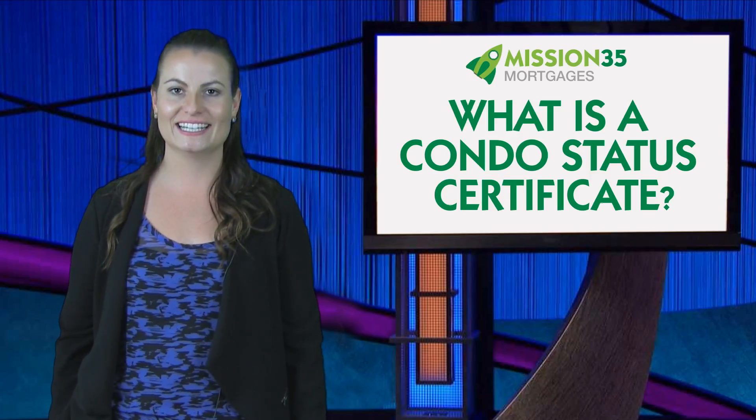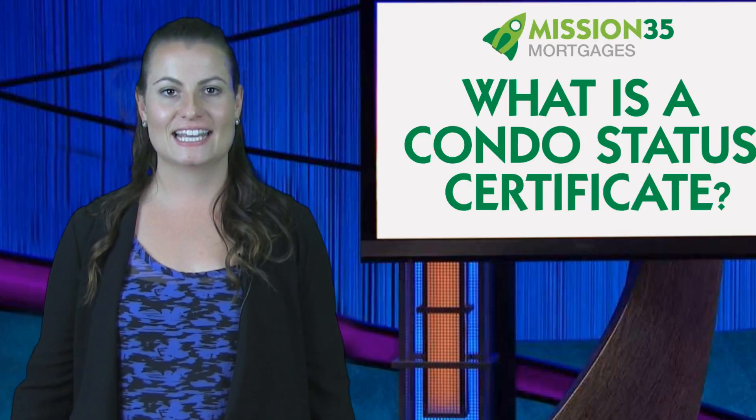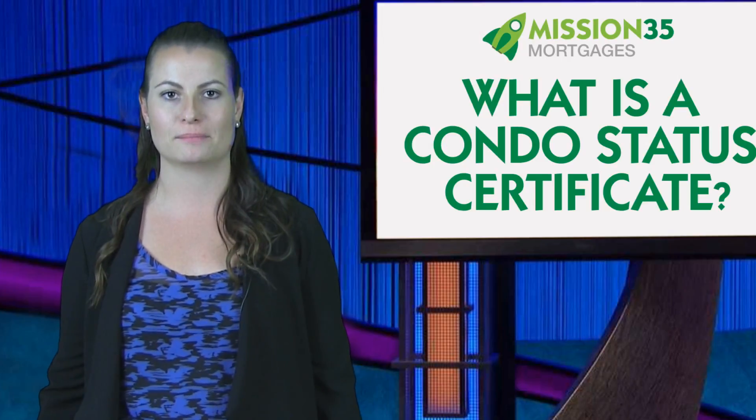A status certificate is a report on the current state of a condominium corporation. It contains information on the financial well-being and also outlines any rules or regulations that condo building may have.